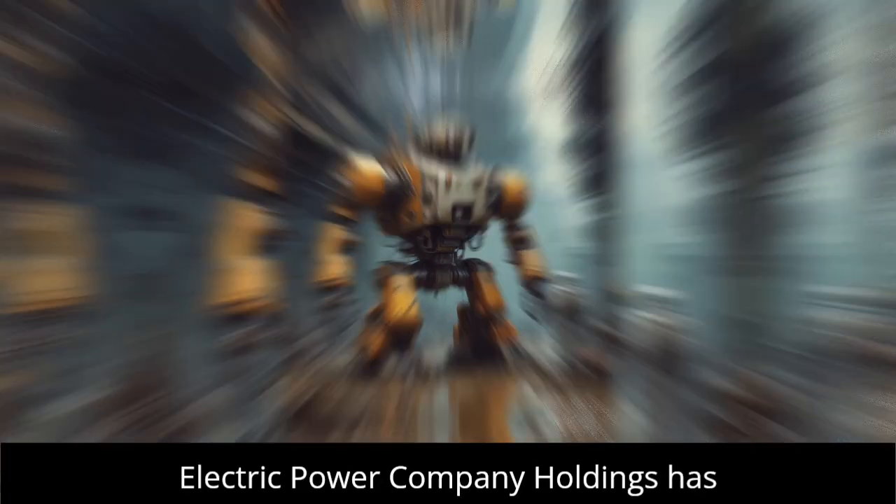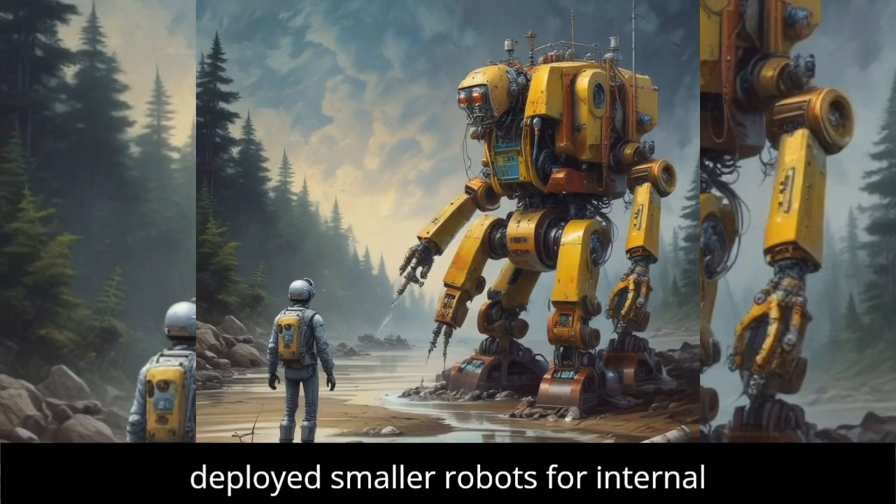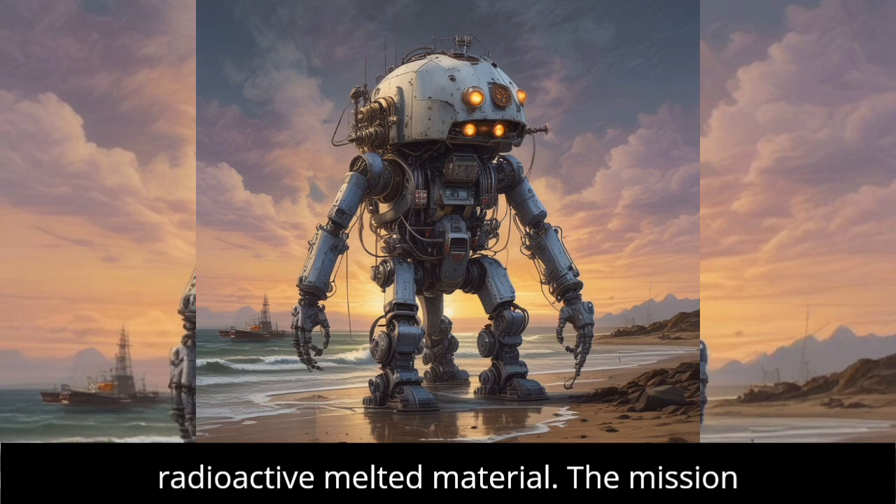Previously, Tokyo Electric Power Company Holdings, TEPCO, has deployed smaller robots for internal inspections, but this is the first attempt to collect a sample of the highly radioactive melted material.